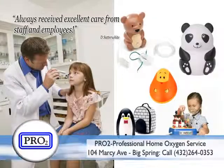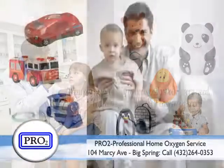Pro-2 offers a large selection of nebulizers shaped as pandas, fire trucks, and many more.